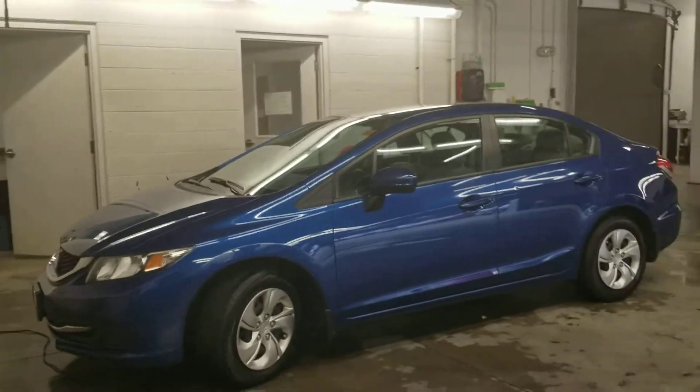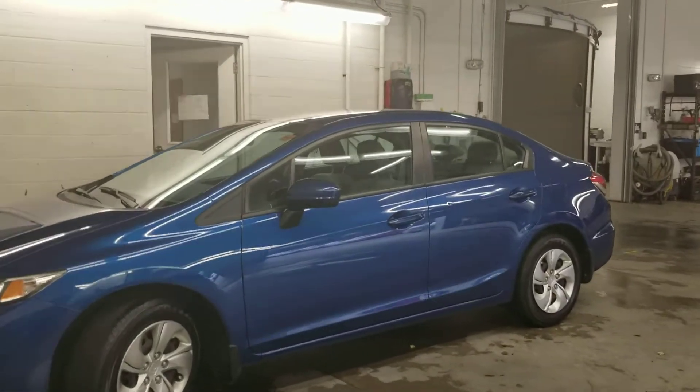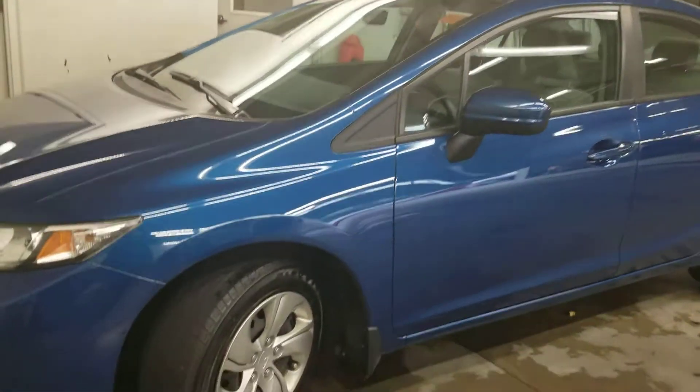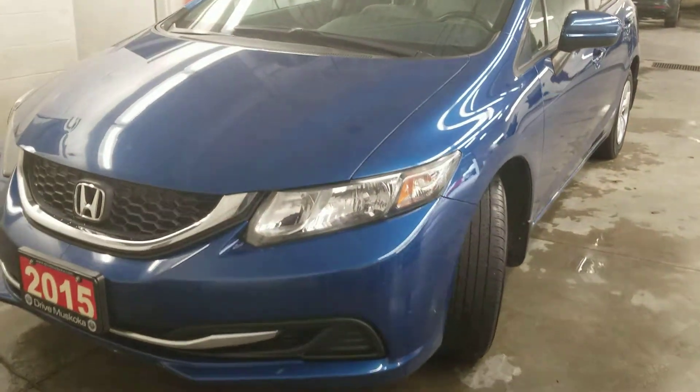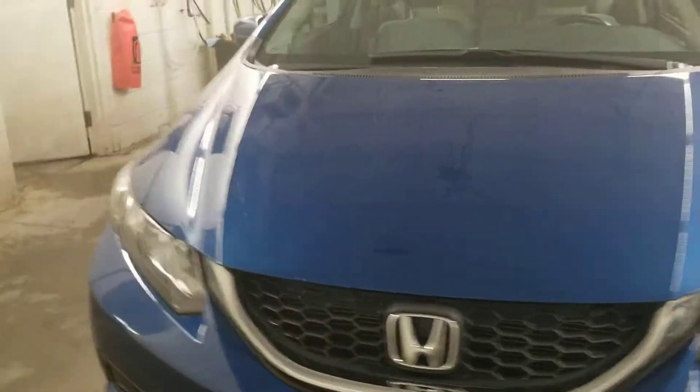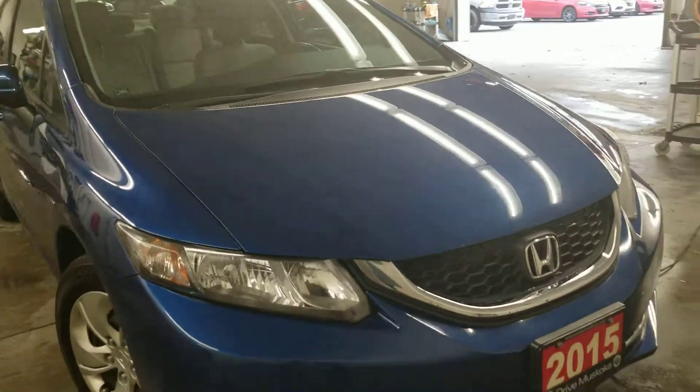Good day, Paula here from Huntsville Honda. I'm at our detail shop and just want to give you a sneak peek at our 2015 Honda Civic LX. This vehicle just came in and cleaned up really nice. I'm going to do a 360 walk-around and point out the overall condition of the vehicle.